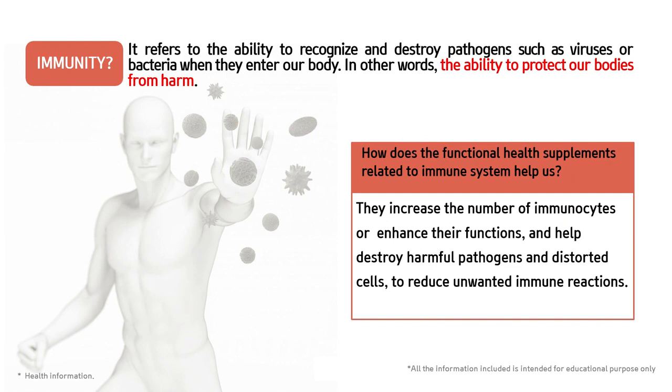The first product I'm going to share about is one of our signature products — Hemohim. Before I talk about Hemohim, I want you to understand more about our immune system and how it works inside our body. This is the most important thing we have to understand, so you will know why Hemohim works. The immune system is very, very important because it can destroy harmful pathogens such as viruses and bad bacteria.